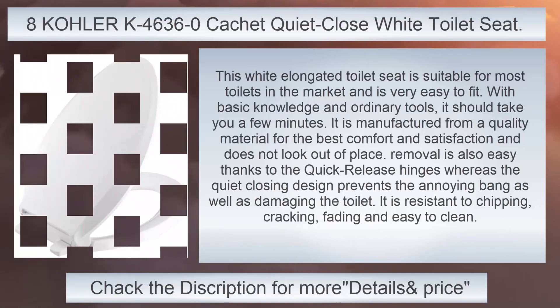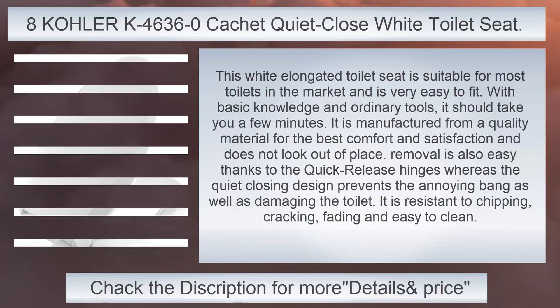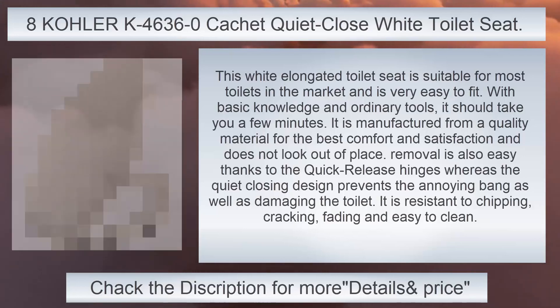Kola K4630 Caché Quiet Close White Toilet Seat. This white elongated toilet seat is suitable for most toilets in the market and is very easy to fit. With basic knowledge and ordinary tools, it should take you a few minutes. It is manufactured from a quality material for the best comfort and satisfaction and does not look out of place. Removal is also easy thanks to the quick-release hinges, whereas the quiet closing design prevents the annoying bang as well as damaging the toilet. It is resistant to chipping, cracking, and fading, and easy to clean.